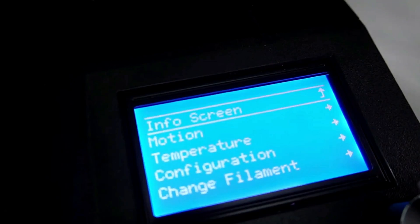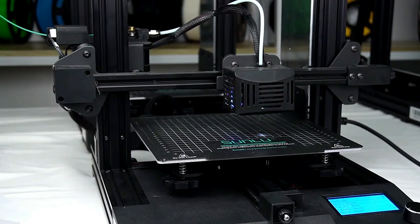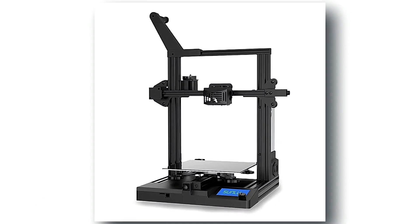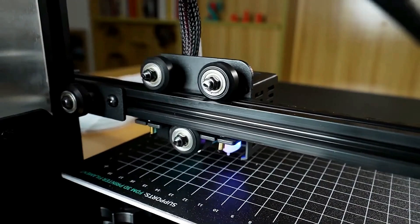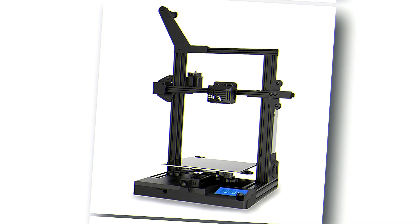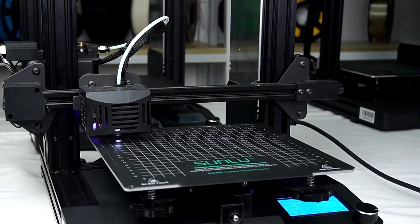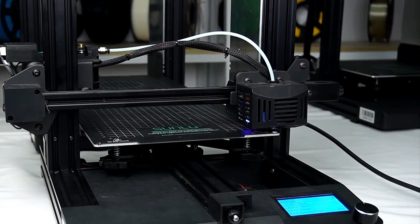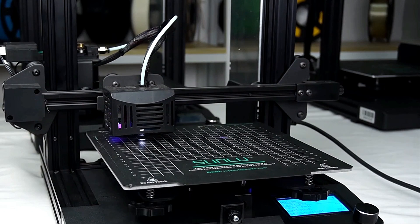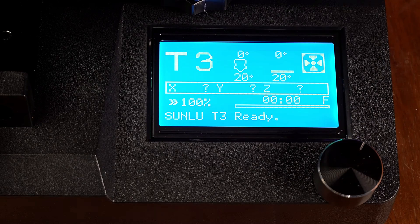Sunlou T3 — Unleash your creativity and dive into the world of 3D printing with the Sunlou T3. This cutting-edge printer is your gateway to endless possibilities, offering precision and performance like never before. With its sleek design and intuitive features, the T3 makes 3D printing accessible to creators of all levels. Boasting a generous build volume, it provides ample space to turn your ideas into reality with stunning detail. Engineered with a robust motherboard and high-quality components, this printer ensures smooth and reliable operation, delivering consistent results with every print. Say goodbye to complex calibration processes with the T3's advanced auto-leveling feature, which ensures perfect print bed alignment for flawless creations.